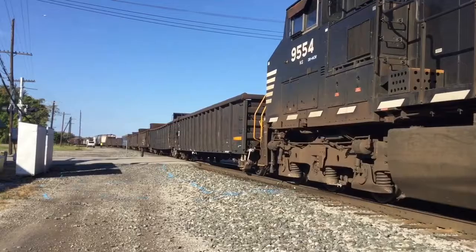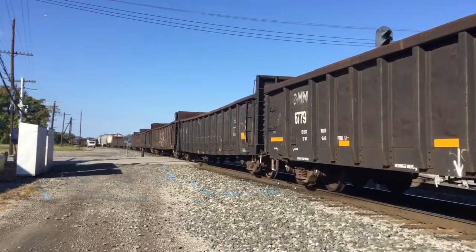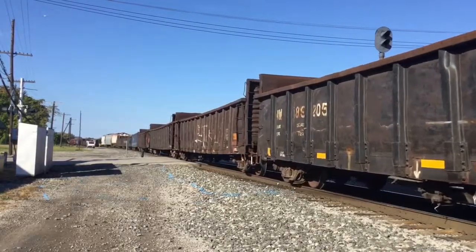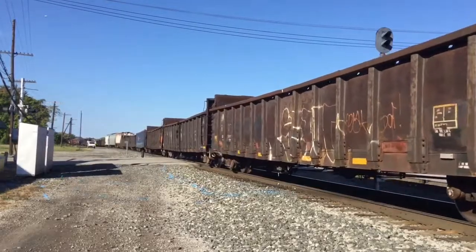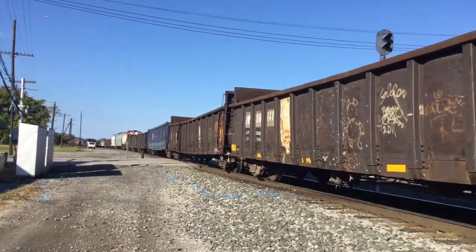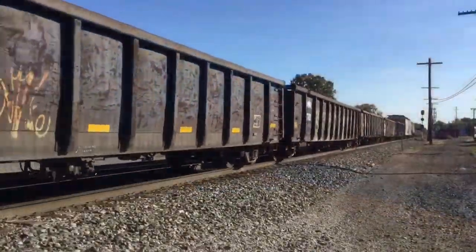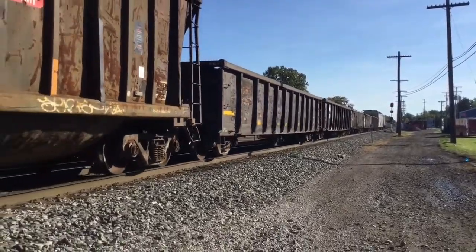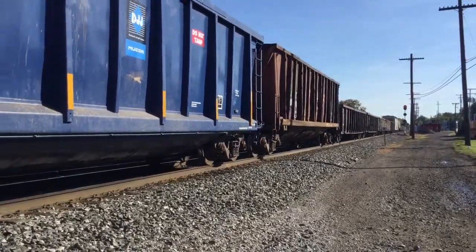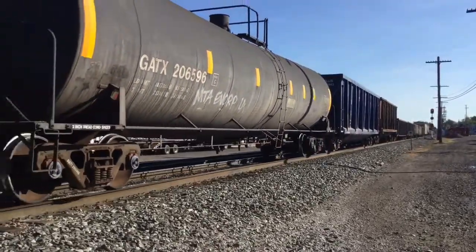Today's train was led by an ES44AC and a Dash 9. These two types of locomotives are very common on the Nickel Plate Road sub, Buffalo Division. The 316 is a daily train out of Convoy that switches the yard and gets dispatched from there, running all the way to Buffalo, New York.